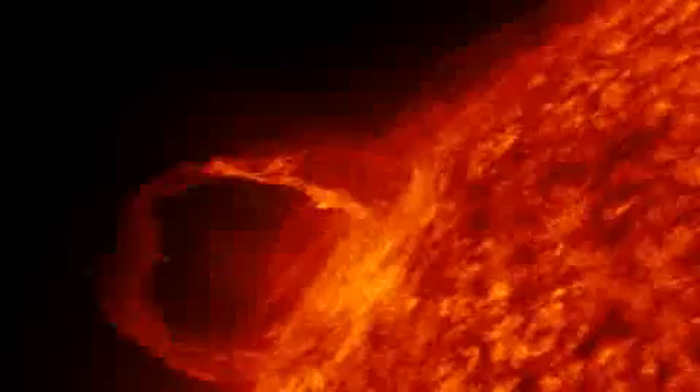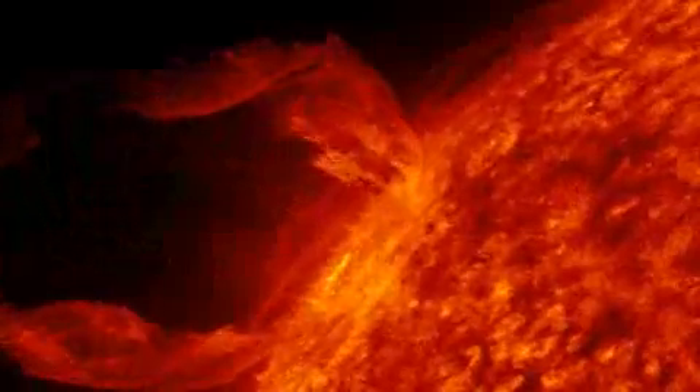Our Sun shines, but how? Where does it get its seemingly limitless energy? What fuel burns in its center? These questions remained without answers until the 1920s, until physicists discovered that the Sun, like the stars, draws its energy from the fusion of hydrogen atoms.